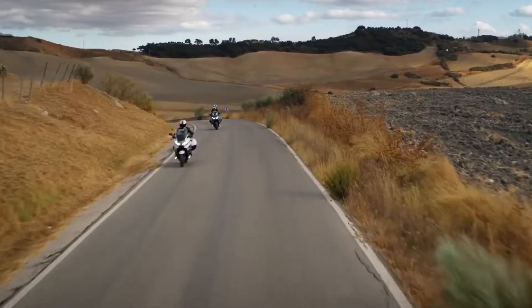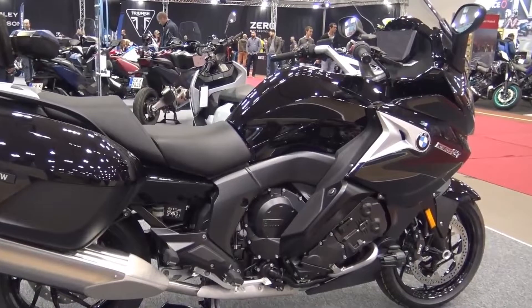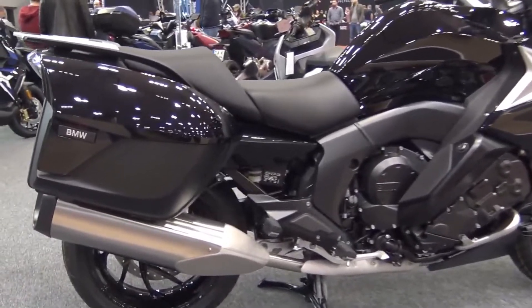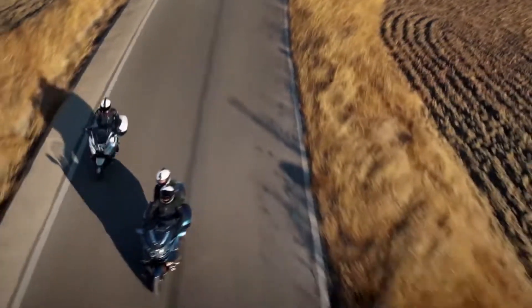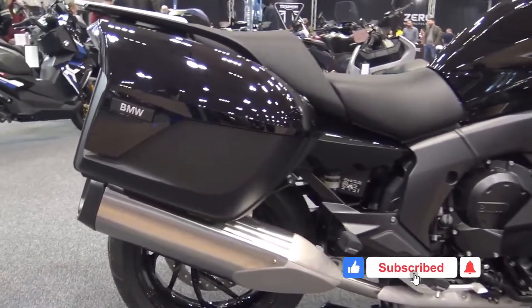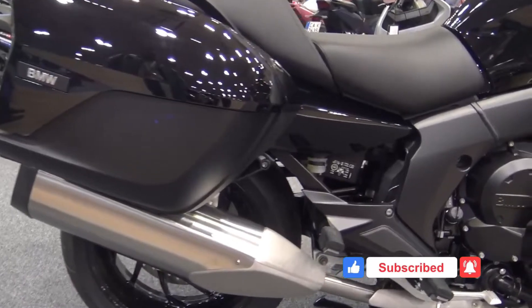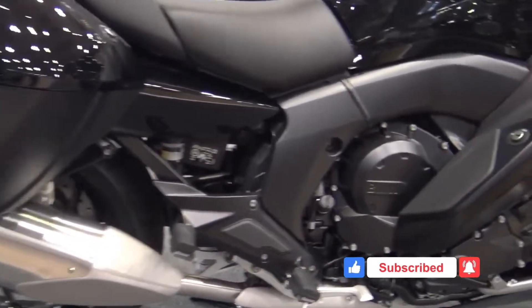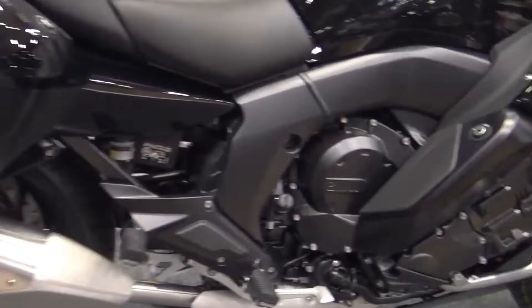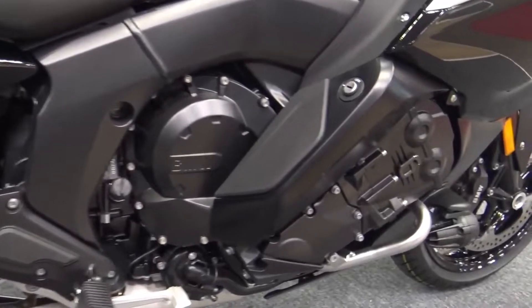The K1600 GT and GTL are very similar in terms of standard equipment. A new 10.25-inch color TFT display with integrated map navigation and connectivity, dynamic ESA, and four configurable favorite buttons. There's an optional premium package that adds keyless ignition, central locking, LED fog lights, gear shift assist pro, and engine guard blades. If you're touring mainly or just enjoy the extra storage, go GTL.